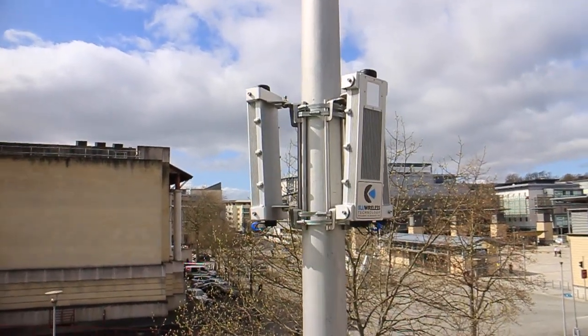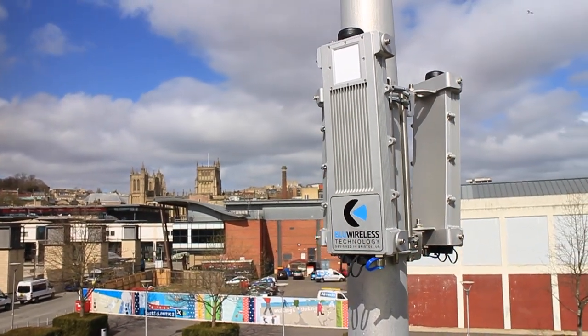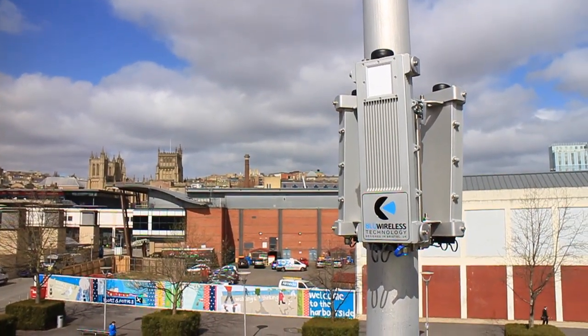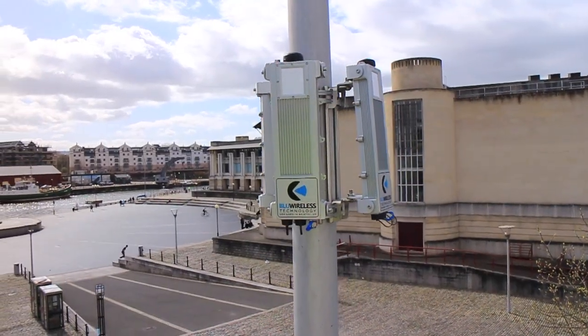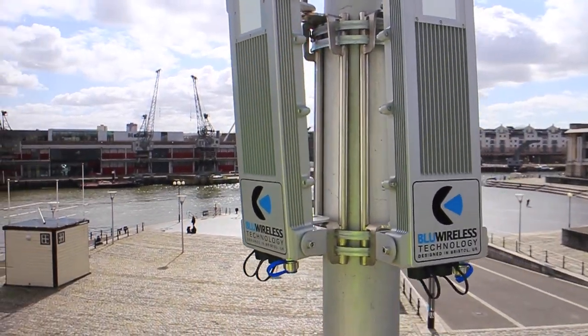Blue Wireless is very proud to be part of the Bristol is Open project and to be deploying technology to form part of the backbone of this exciting network, which stretches from Temple Meads along the Brunel Mile here to the harbourside at Bristol and on to the University.